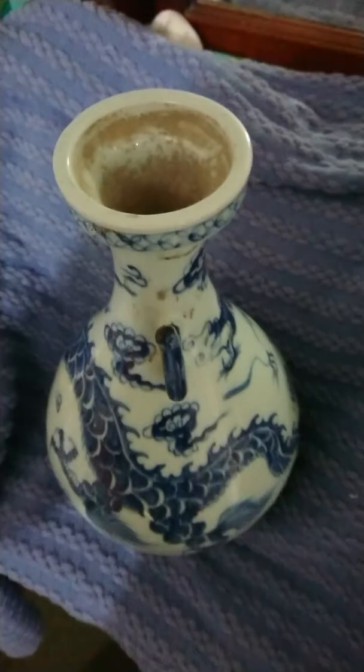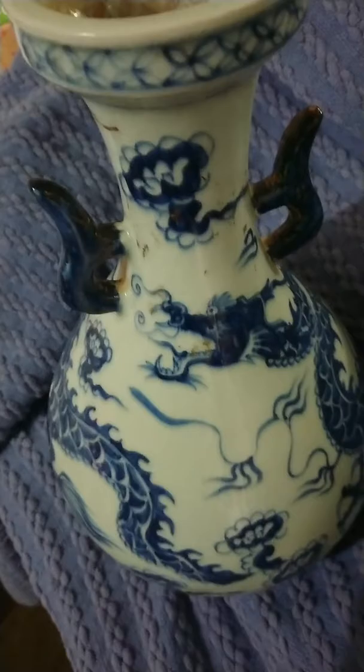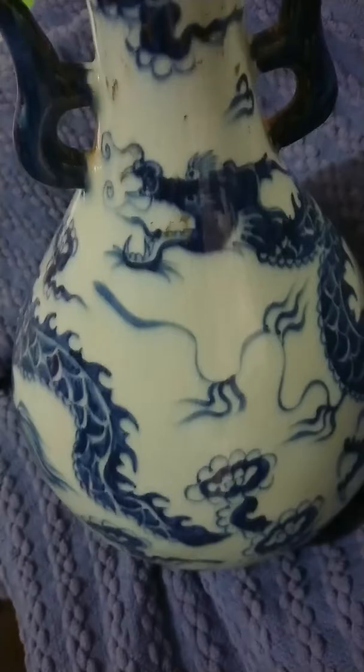I found it astonishing the moment I saw it. I did some research on those markings and it just baffled me. I thought to myself, all right, I'm going to take a bit of a gamble and purchase it. For a hundred dollars, that's a bit of a steal. The condition suggests it's very old.